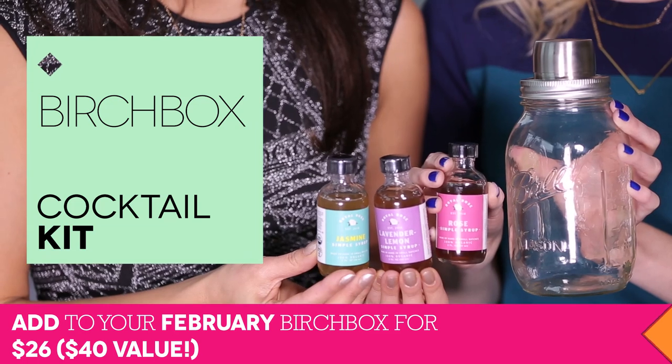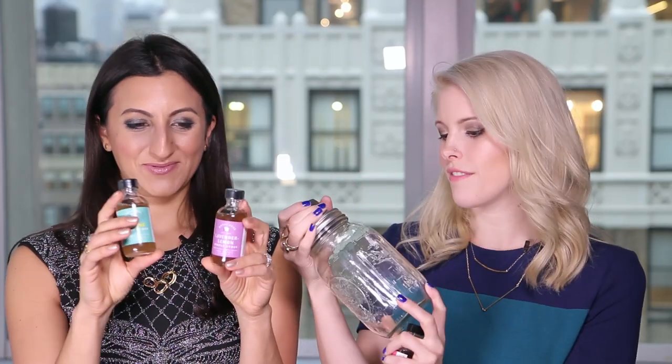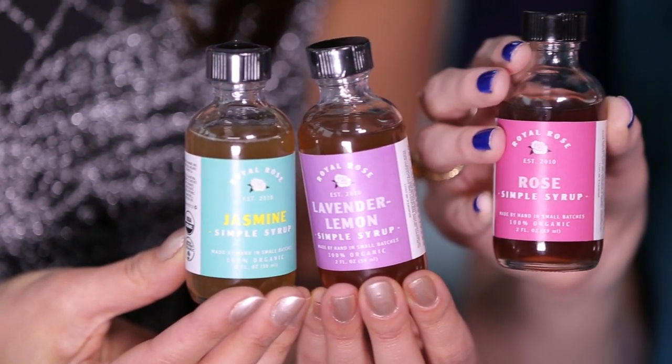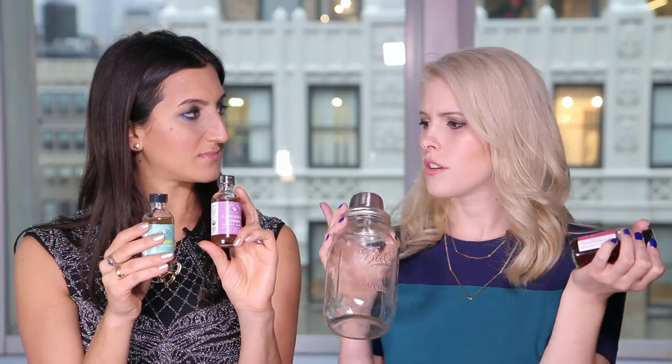The third Birchbox Plus item is a cocktail kit featuring a W&P mason shaker and three simple syrups from Royal Rose. This is so perfect for girls night. Stay tuned to all of our social channels because we're having a fun girls night giveaway and these will be perfect for that. I love the vintage feel of the mason jar shaker. The Royal Rose simple syrups are handmade and come in rose, lavender, lemon, and jasmine — delicious in cocktails. You can also add them to seltzer water to make a mocktail. Enjoy these for girls night!